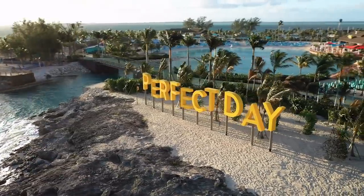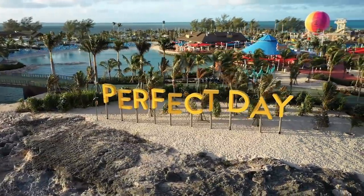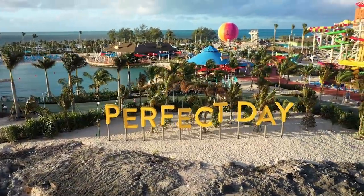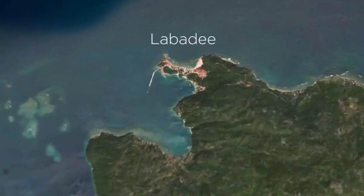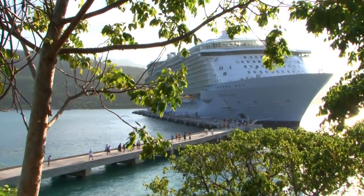Your Drink Package works at Royal Caribbean's private destinations. The unlimited alcohol package can be used at the private destinations of CocoCay and Labadee, just like anywhere on the ship. Simply present your SeaPass card to any crew member working on the island, and they'll fulfill your order.